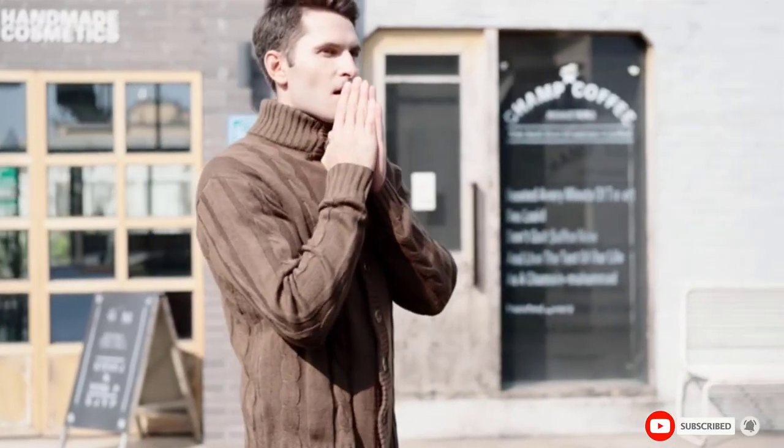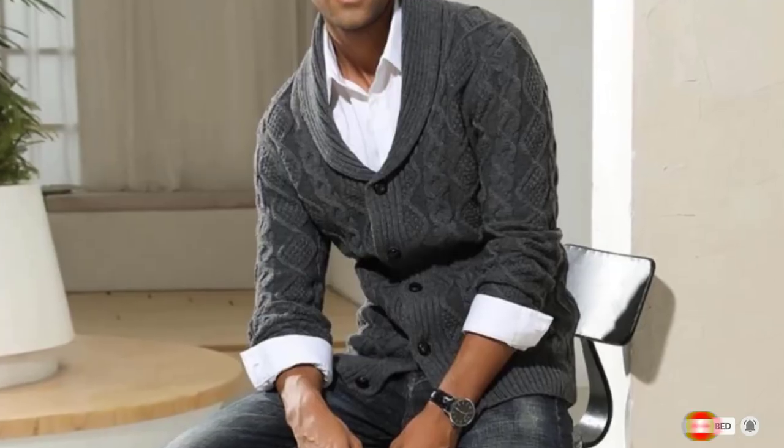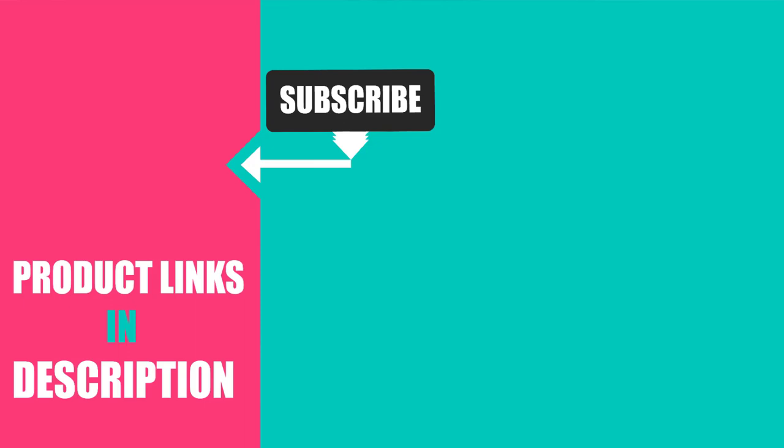That's all for today. We upload fashion product review videos every single day. So don't forget to subscribe and hit the bell icon for the upcoming video notification.